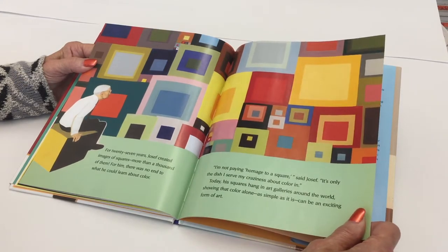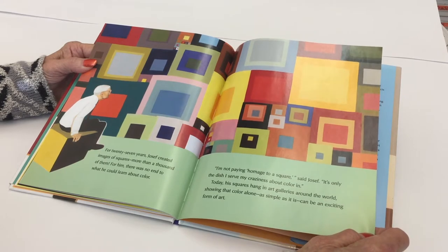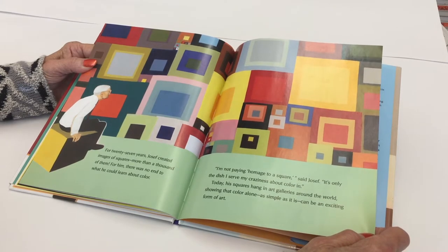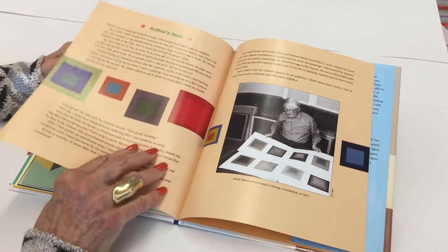For him, there was no end to what he could learn about color. "I'm not paying homage to a square," said Joseph. "It's only the dish I serve my craziness about color in." Today, his squares hang in art galleries around the world, showing that color alone, as simple as it is, can be an exciting form of art.